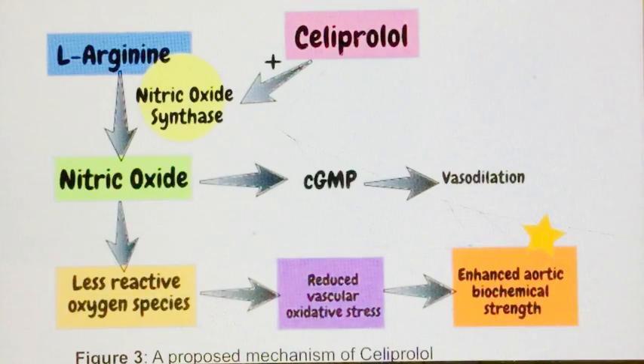The team of scientists tested serapol on a mouse model and concluded that serapol is able to strengthen the aortic wall. The results suggested that treating doctors can prescribe serapol as a preventive medication to VEDS patients to avoid the fatal complication of aortic rupture. The biochemical mechanism is that serapol activates nitric oxide synthase, producing more nitric oxide, which results in a decrease of reactive oxygen species and reduces vascular oxidative stress, thereby enhancing the biochemical strength of the aortic wall.